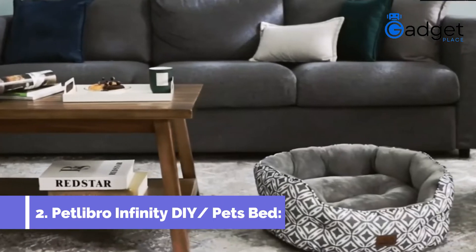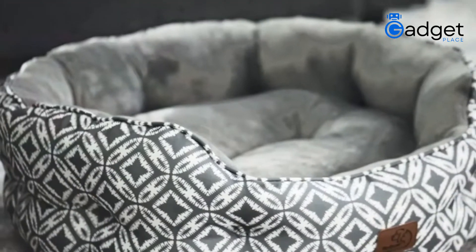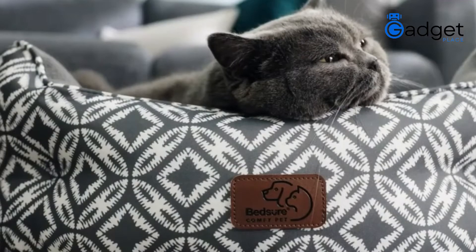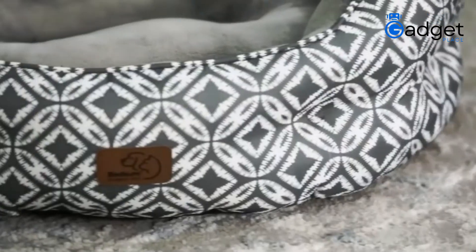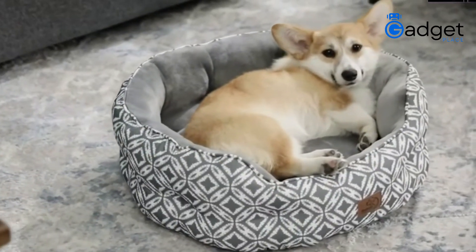Number 2: Petilibro Infinity DIY Pets Bed. It is a composition bed with a soft, velvet-touch material. High quality of the products makes it durable and provides the best support. The round bed is designed in such a way that provides an extreme level of comfort and warmth. You can easily carry, wash, and use this pet's bed.